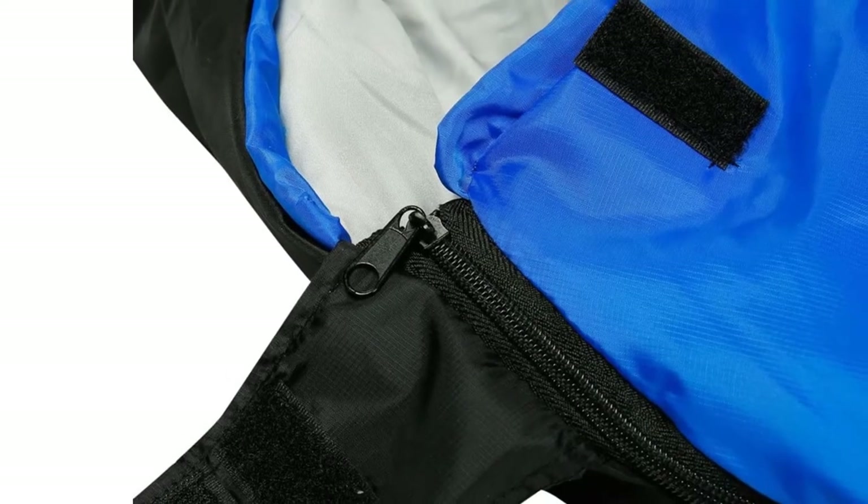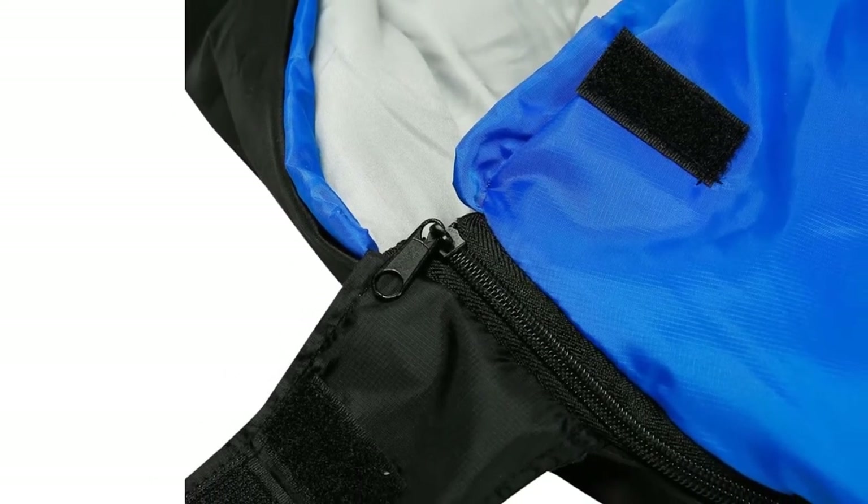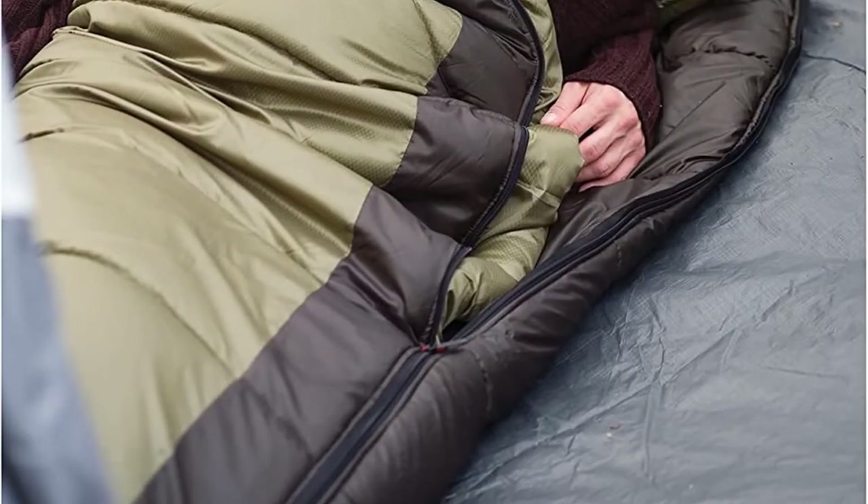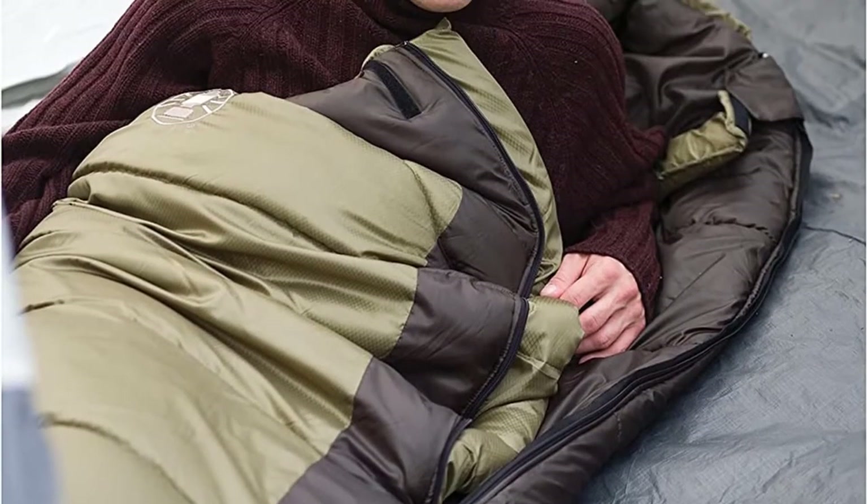Are you looking for the best cold weather sleeping bag? In this video we will break down the top six cold weather sleeping bags on the market. We have included links in the description for each product mentioned, so make sure you check those out to see which one is in your budget range.